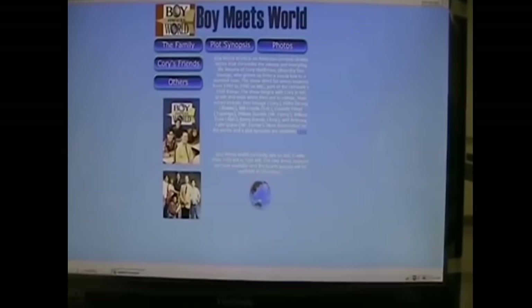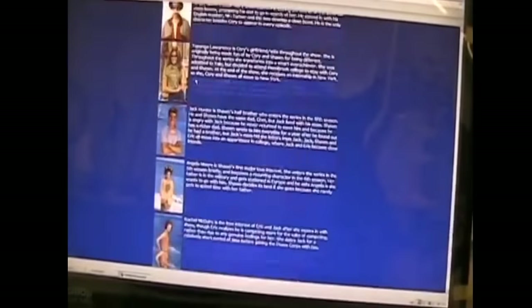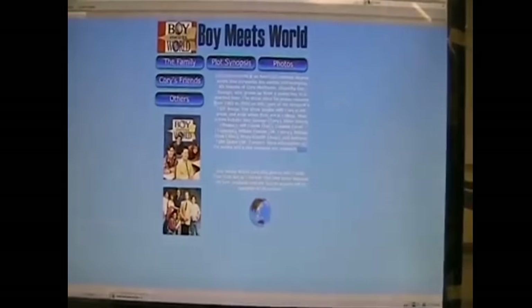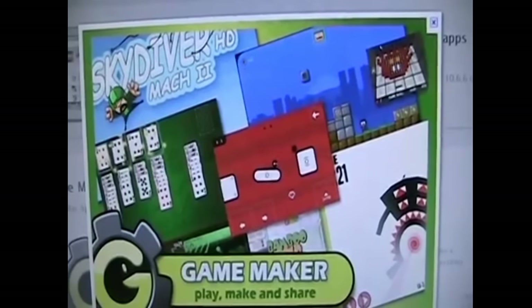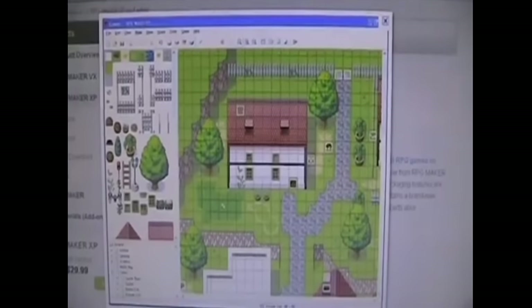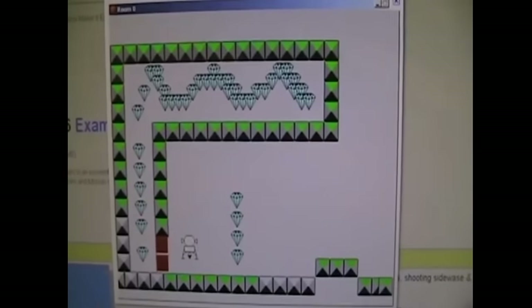The last class in the business education area is Multimedia, a one-semester course that gives you applied learning credit — or a fine arts credit if that is what you choose. In Multimedia you will be doing photo editing, web design, video editing, visual presentations, creating your own website, and making your own games using a program called Game Maker, where you get to program and design your own game. This class is recommended for those looking for a future in web design, graphic design, game design, or video production.